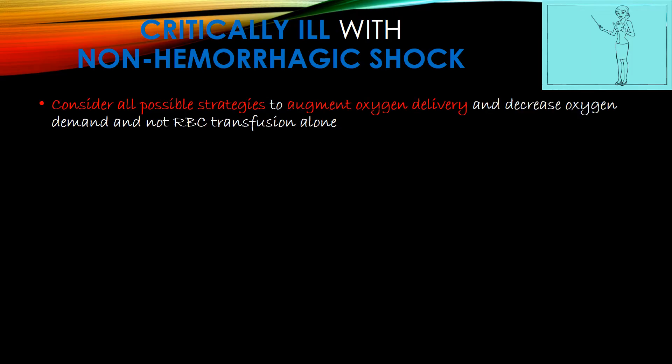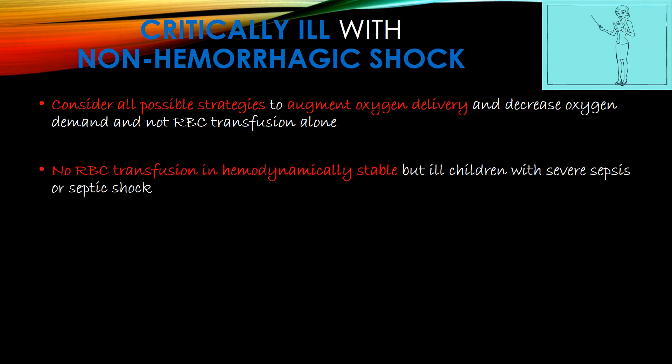For critically ill children with non-hemorrhagic shock, consider all possible strategies to augment oxygen delivery and decrease oxygen demand — not only PRBC transfusion. There should be no RBC transfusion in hemodynamically stable but ill children with severe sepsis or septic shock. If sepsis or septic shock is present but the patient is hemodynamically stable with no hypotension, transfusion is not needed.